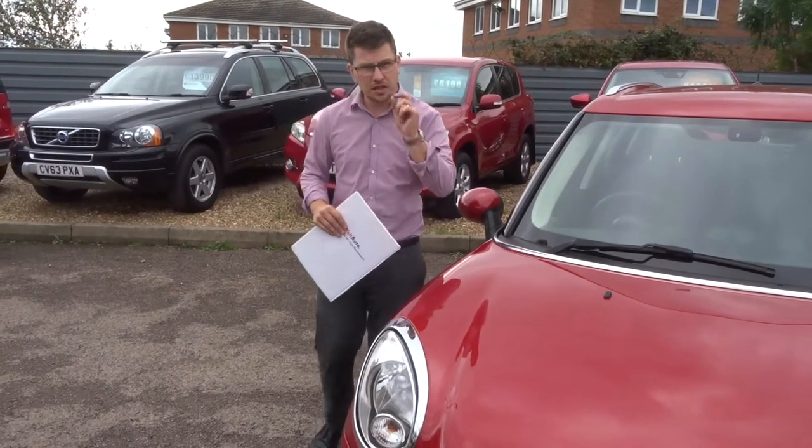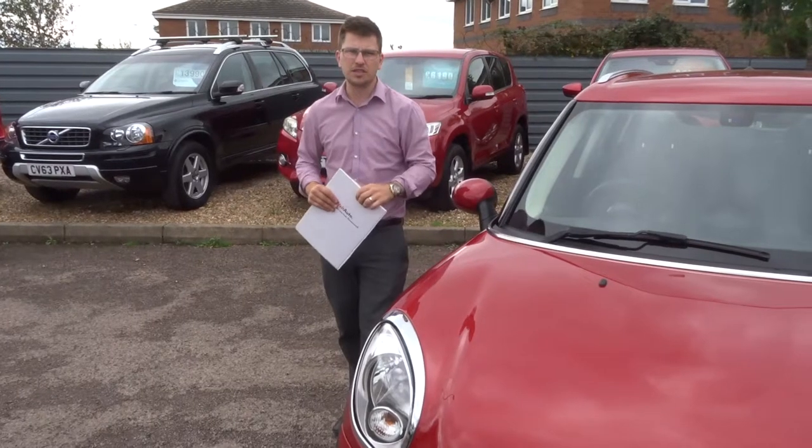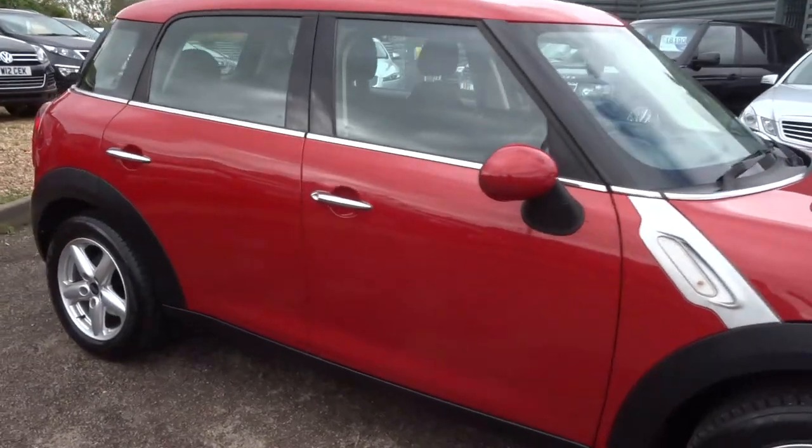That inspection happens twice, so you also get one after the sale before you take the car — a fresh inspection is done. We offer finance with very competitive rates.